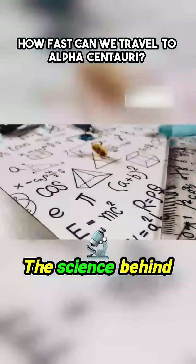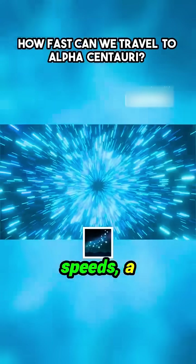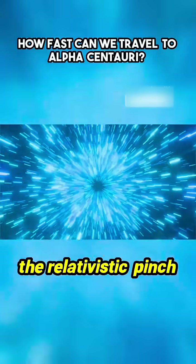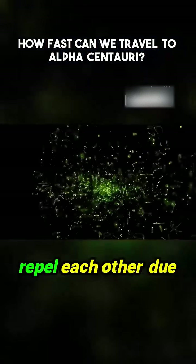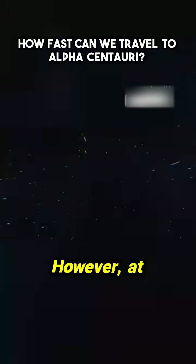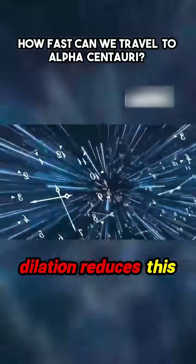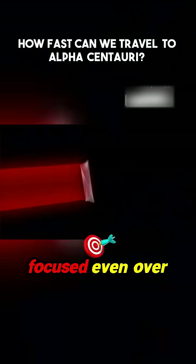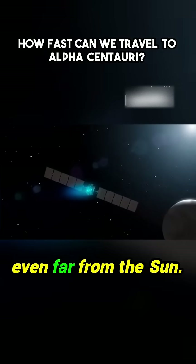The science behind this concept is fascinating. At such extreme speeds, a phenomenon called the relativistic pinch effect occurs. Normally, electrons repel each other due to their negative charge. However, at velocities close to the speed of light, time dilation reduces this repulsion, allowing the beam to stay stable and focused even over long distances. This ensures the spacecraft remains efficiently propelled, even far from the Sun.